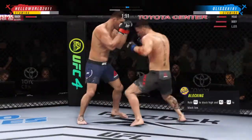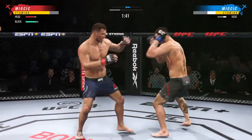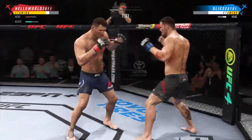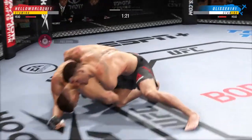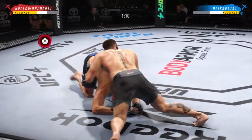He needs to move his head defensively if he's going to avoid getting hit so many times to the face. He's hurt bad. Back to the feet! Now goes in and secures the takedown. Side control now — a lot of options at his disposal from here.